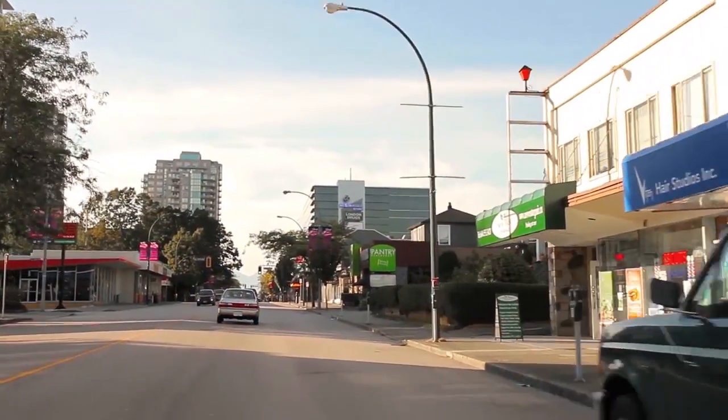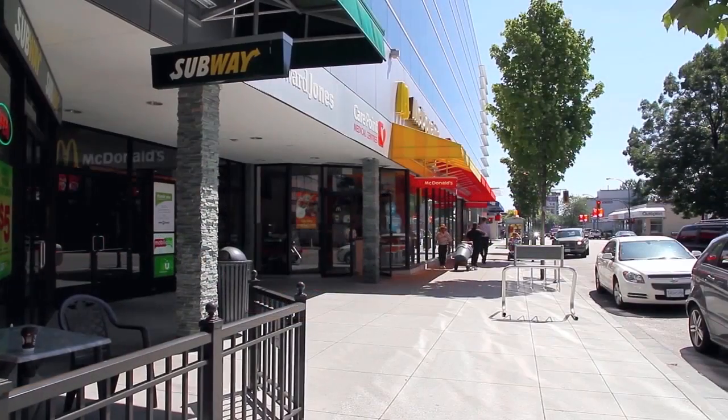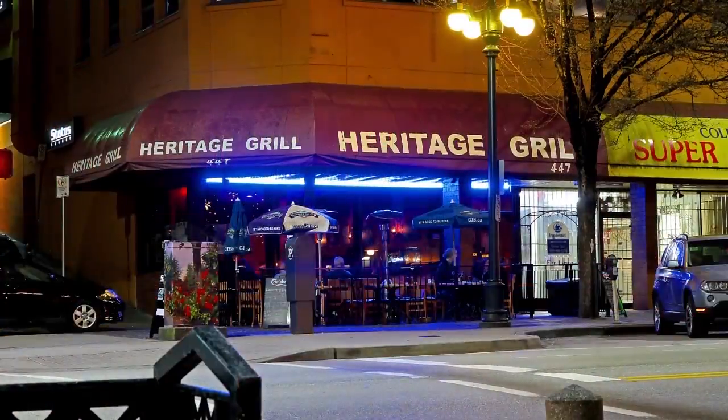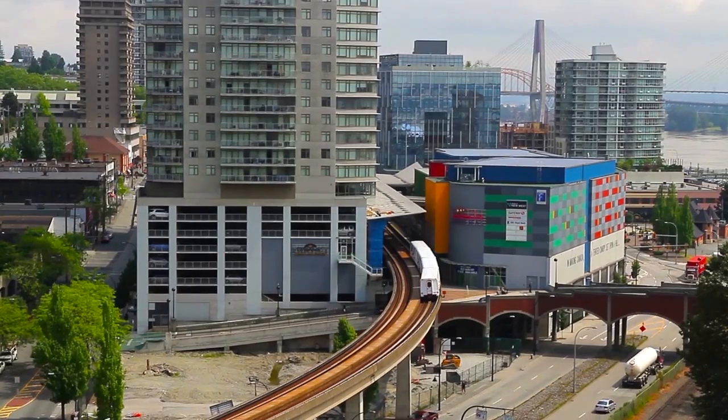To the west, you will find more shopping, dining, and nightlife along 6th Street and 6th Avenue, which includes the indoor Royal City Shopping Centre. While the historic Columbia Street has a mix of eclectic pubs and storefronts, movie theatres and restaurants at Plaza 88,